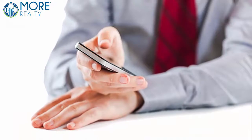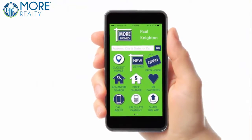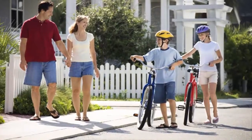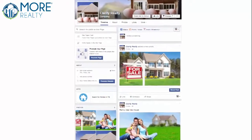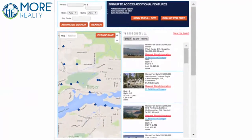We also give you a personalized smartphone app you can share with all of your clients. This allows them to see the homes for sale in any neighborhood they're currently visiting. Want to have a leg up on your competition? Our Facebook app provides just that — buyers can search for homes without ever leaving your Facebook fan page.